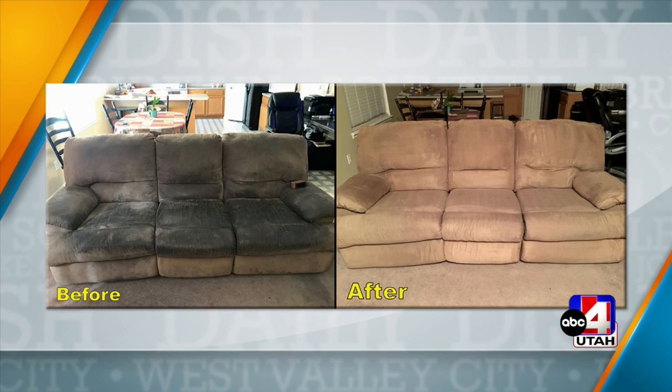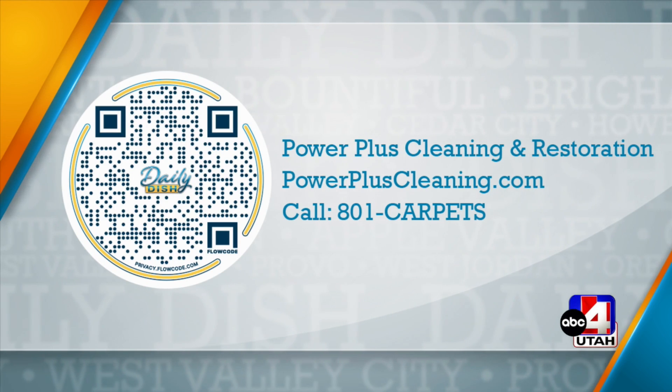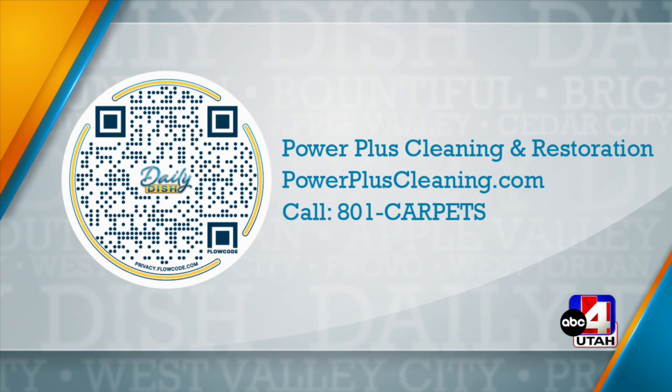Power Plus Cleaning, everybody. Check them out online at powerpluscleaning.com, or click on the flow code you saw on the screen — that goes straight to their website. We also have their information on our website at abc4.com/dailydish. That number is there too: 801 Carpets. Our thanks to Power Plus Cleaning for this sponsored message, and thank you for being on the show and coming out to my house and making it look so great!